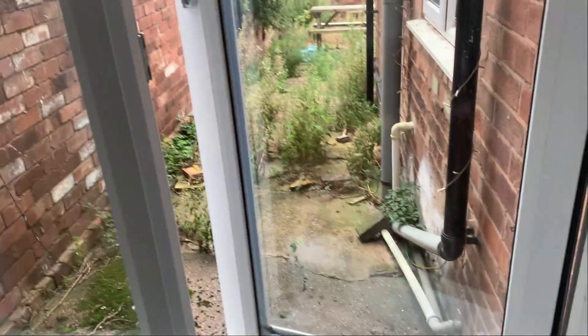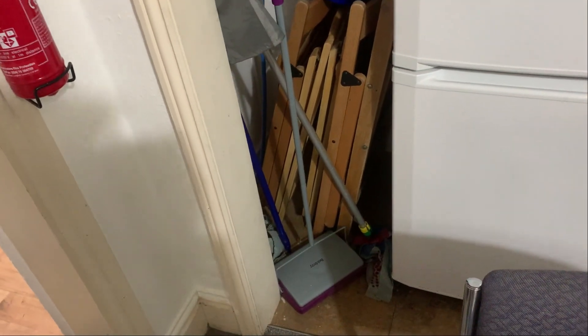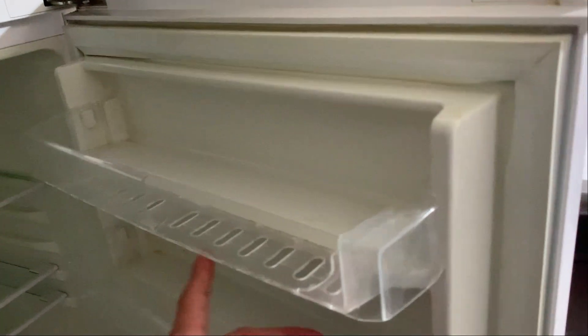Just to show you, this window is operational. Just in here you have your fridge and some cleaning items. The top shelf here is cracked, there seems to be no cracks in the second shelf, and a small crack in the bottom, plus a slight crack to the lining on that middle shelf there.